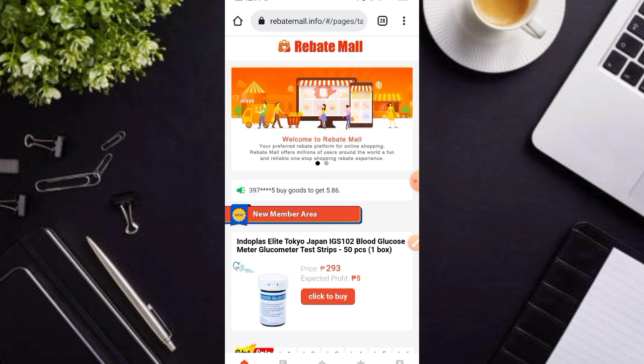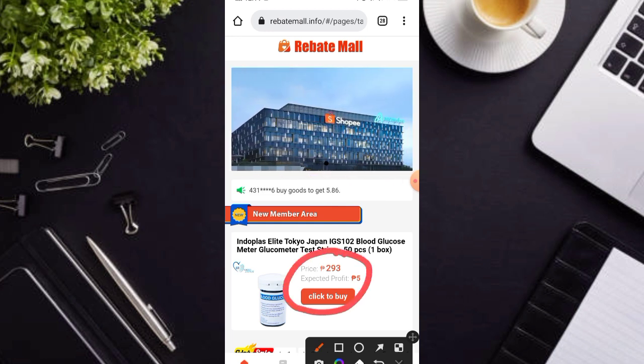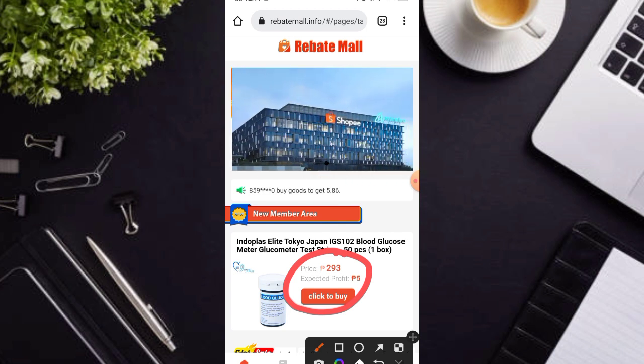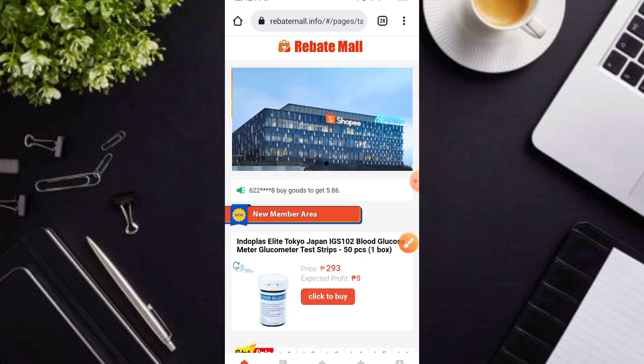Dito mga karakit, pagka sign up nga po ay meron kayo kaagad dito makukuhang libreng 293 pesos. At pwede nyo na nga po ito magamit sa pag-click po ng mga products. Pindutin nyo lamang po yung click buy at meron kayo dito magiging profit po na 5 pesos.